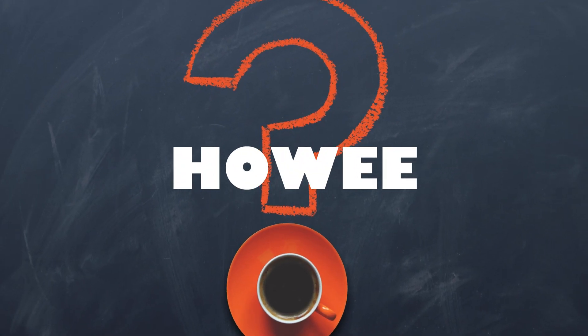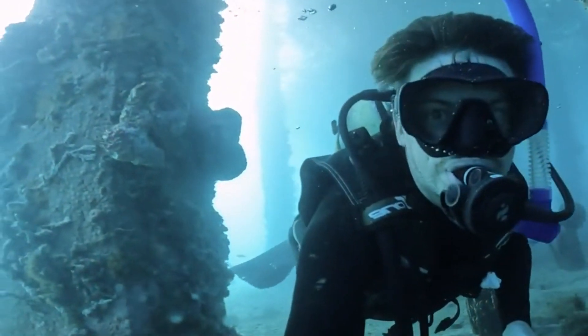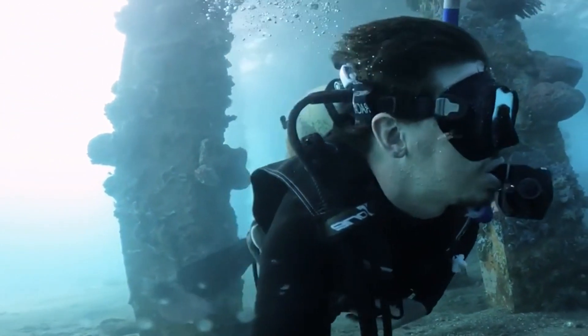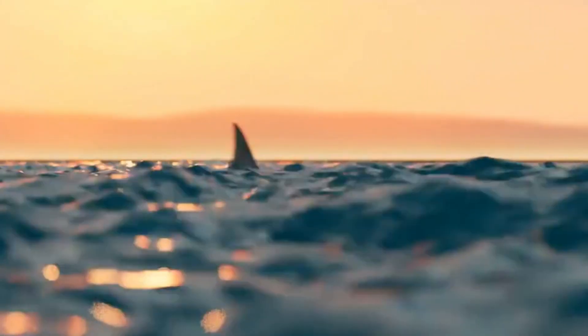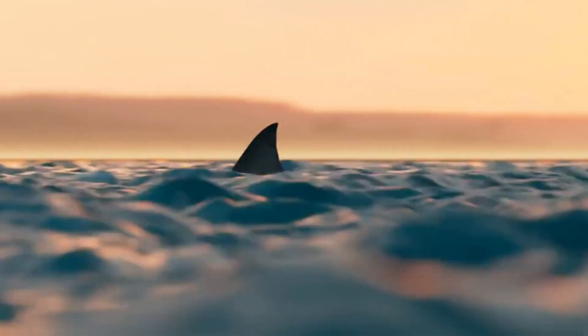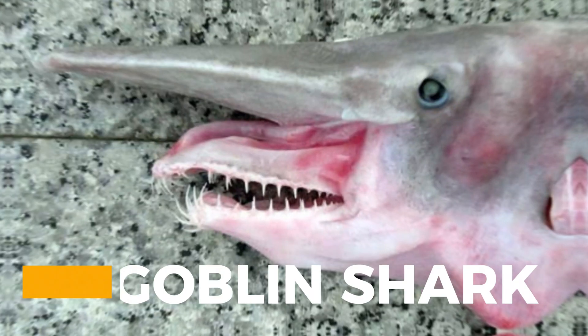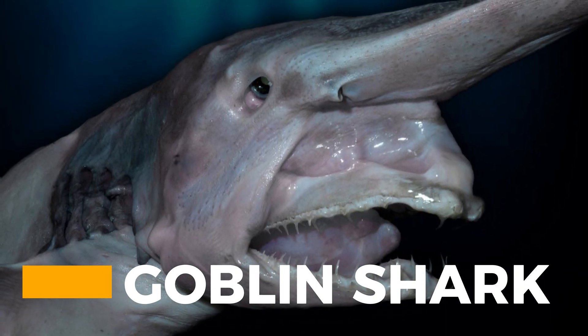Welcome to greetings, explorers. Today, we are submerging into the profound depths of the ocean to unveil the mysteries of one of the most puzzling creatures lurking beneath the waves. Get prepared to be spellbound by the peculiar and captivating world of the goblin shark.